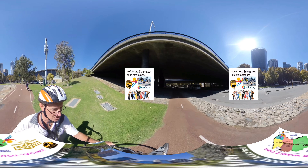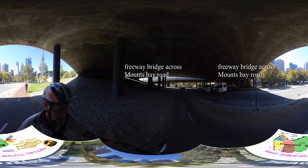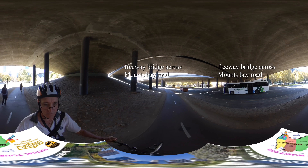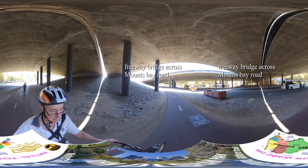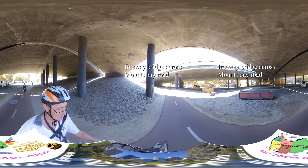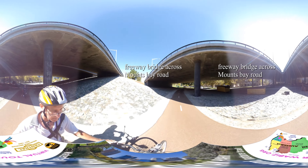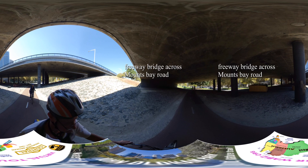Anyway, we're out testing the cycle paths courtesy of Spinway WA — bike hire stations located around Perth. It's a do-it-yourself, credit card, cashless system based at mainly hotels. And we're going under the freeway now.